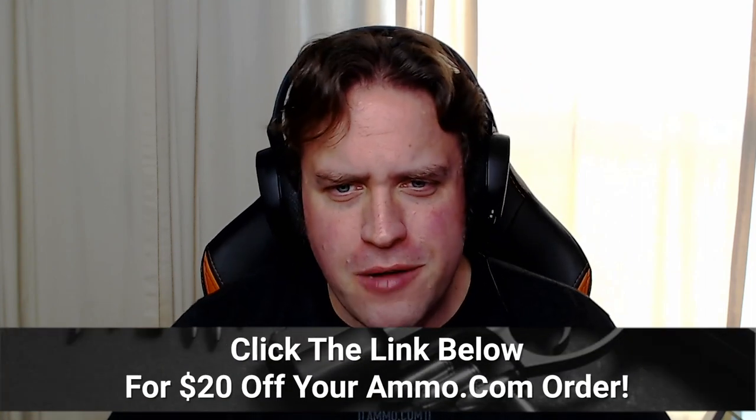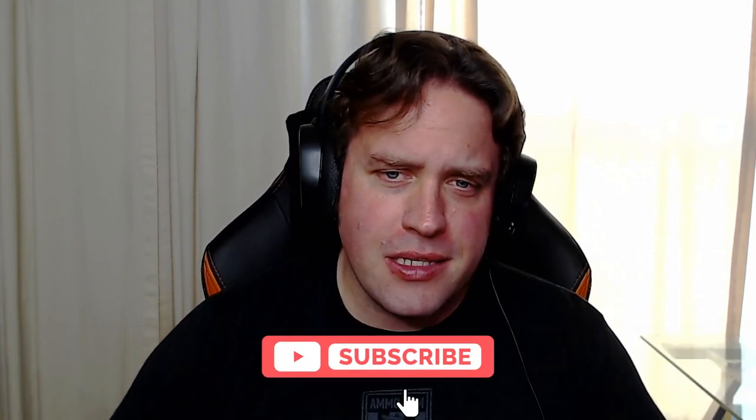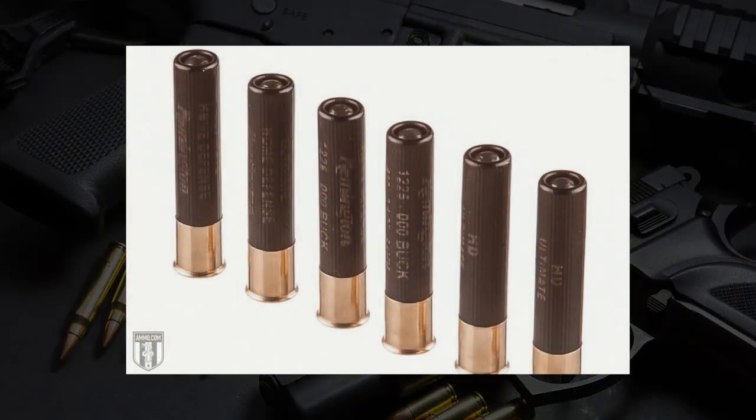We love our .20 gauge and we'll get to that one soon enough. But if you need some ammo, make sure you click that link down in the description and get your free $20 off coupon at Ammo.com. We are talking two out of the three most popular shotgun shells in North America — the .410 and the .12. The .12 is just a ubiquitous caliber; it is the big honking shotgun shell that just does it all. The versatility of the .12 gauge is just off the chart.